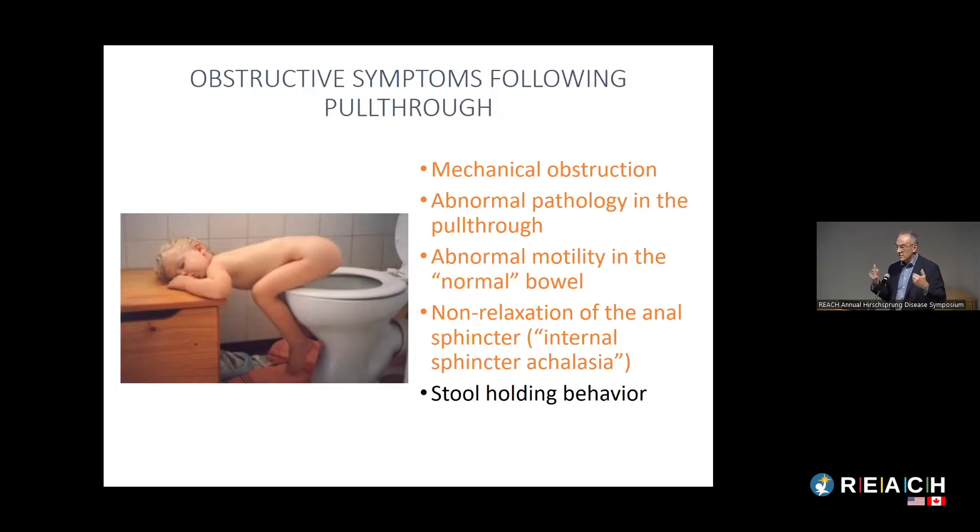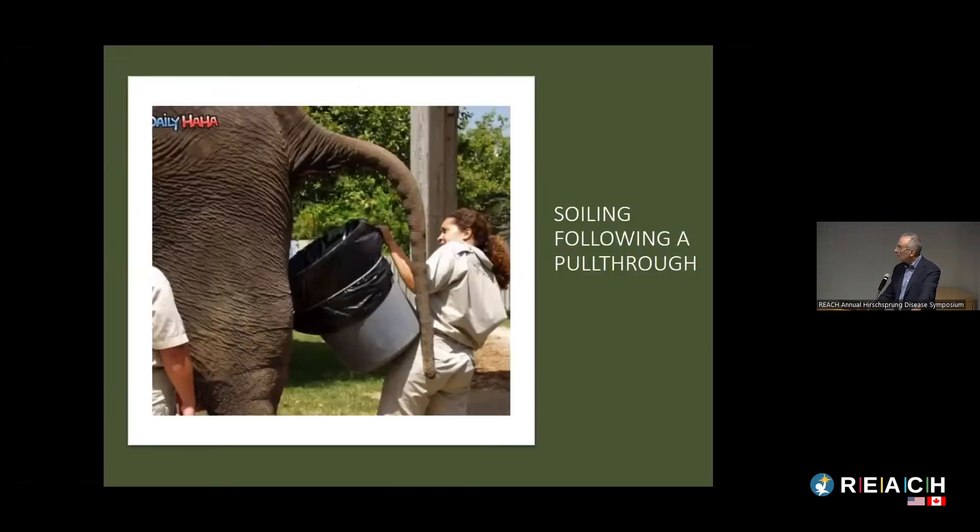That vicious cycle of stool holding worsens the problem. We always have to be aware that behavioral stool-holding can be part of the ongoing problems Hirschsprung's kids have. One way of dealing with that is physical therapy, which we'll hear about a little bit later.